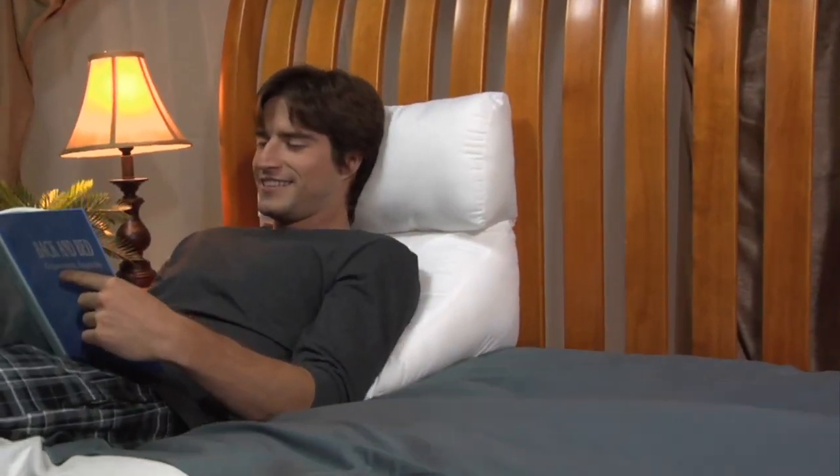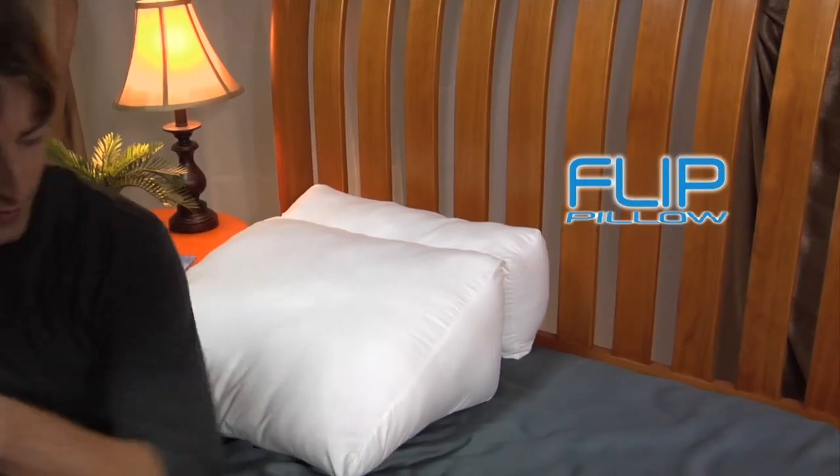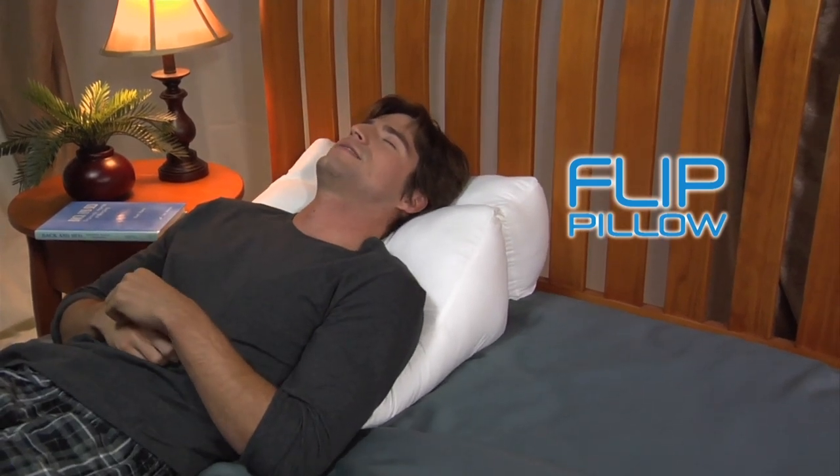The Flip Pillow comfortably props up your back and cushions your head to read in bed. Or just flip it into a wedge that elevates for digestion and breathing comfort all night long.